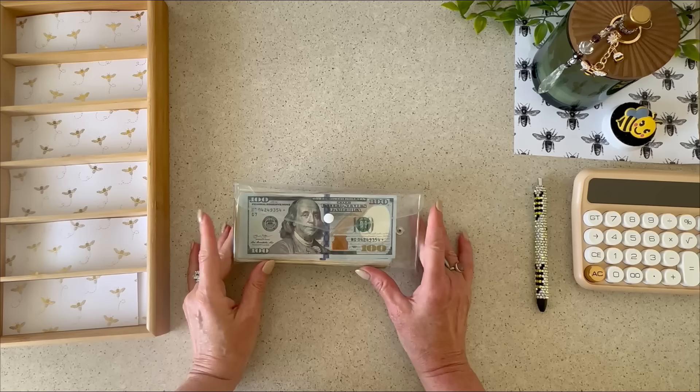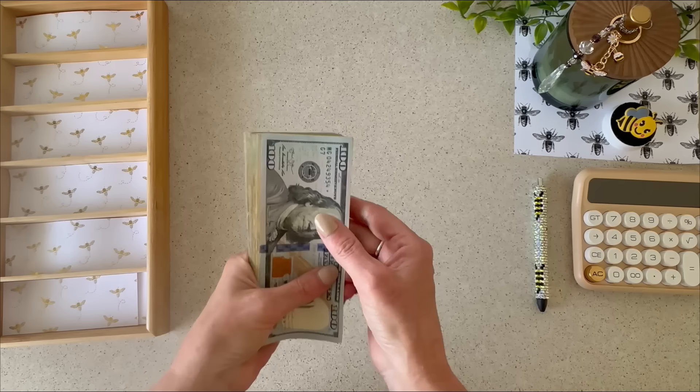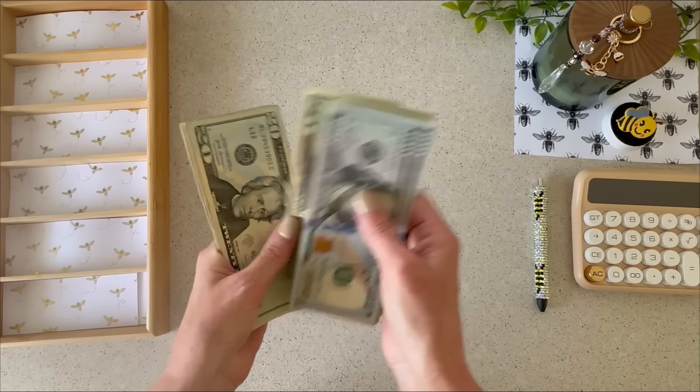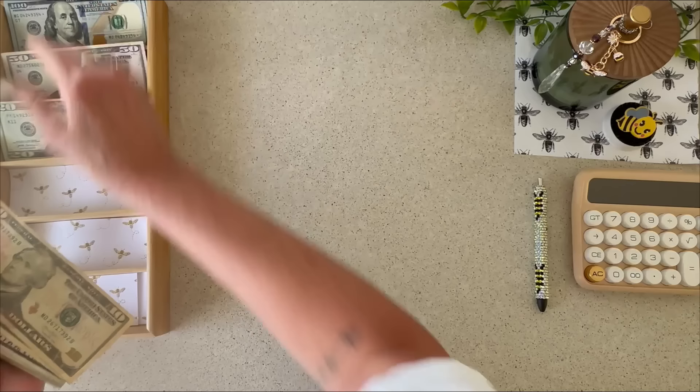Let's count out the $723 and then we'll see if we can figure this out. [Counts cash] I have $723 to cash stuff with you today.